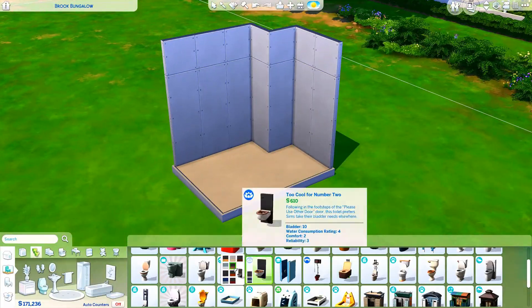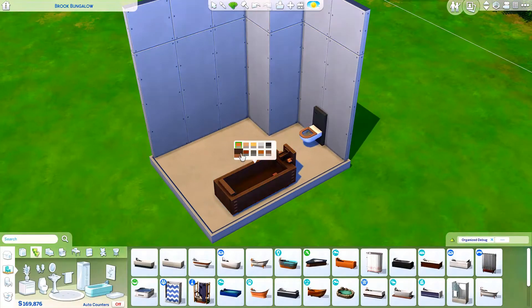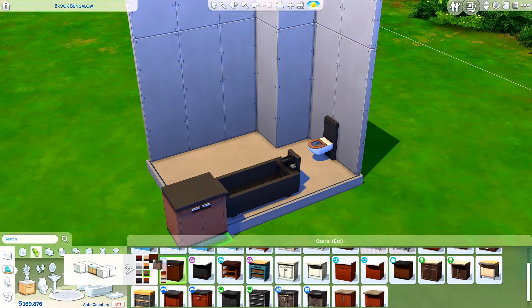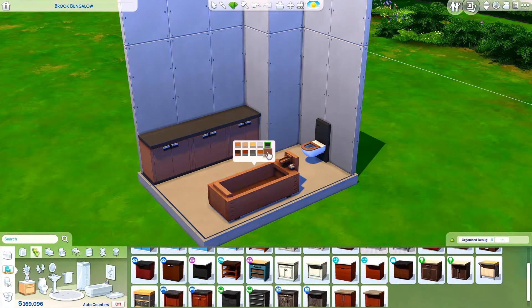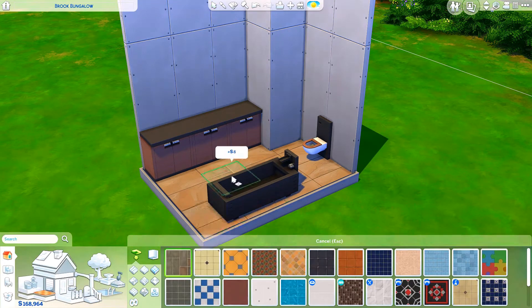Hi everyone, it's Chrissy and welcome back to another Sims 4 video. Today we're actually going to be doing a quick little room build, and this build is actually for a challenge. This is a room challenge that Reese Moon is running over on Twitter, and he's actually going to be touring some of these entries on his Twitch stream.